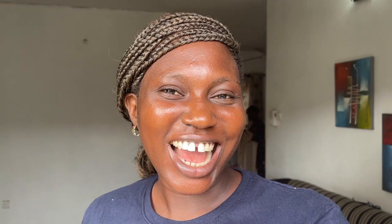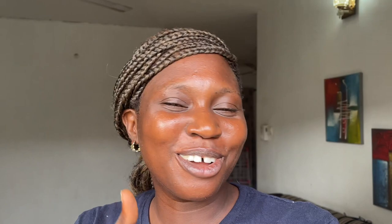There we have it, guys. That's all I was able to buy. I'm going to do the calculation and it's definitely more than 10,000 Naira. So 10,000 Naira cannot buy anything tangible for a family of four in Nigeria today — that's a pity. If you like this video, kindly give it a thumbs up, subscribe to my channel, share my videos — it helps with the algorithm. I'll see you in my next video, bye!